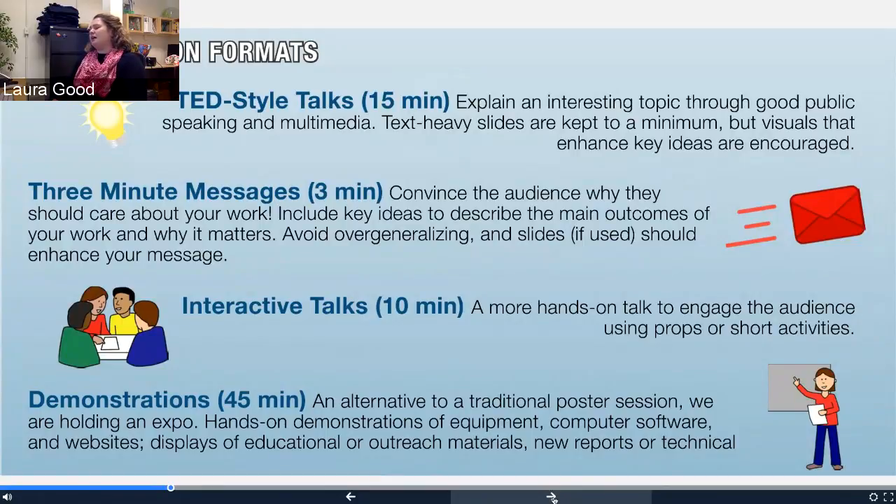Interactive talks can be very creative in these short time frames. If you want to get a sense of what I mean, I'd suggest looking at ranger talks in national parks — they're perfect examples of interactive or interpretive talks. The National Park Service are really the pioneers of interpretation, and they're a great example of how to engage quickly and deeply and encourage enthusiasm in an audience. And then lastly, there's our demonstration expo — an alternative to a traditional academic poster session. These are hands-on demonstrations of tangible items such as equipment, software, websites, materials, or reports — anything that gives you a chance to have a conversation in a reception-type space to encourage deeper conversation in smaller groups.